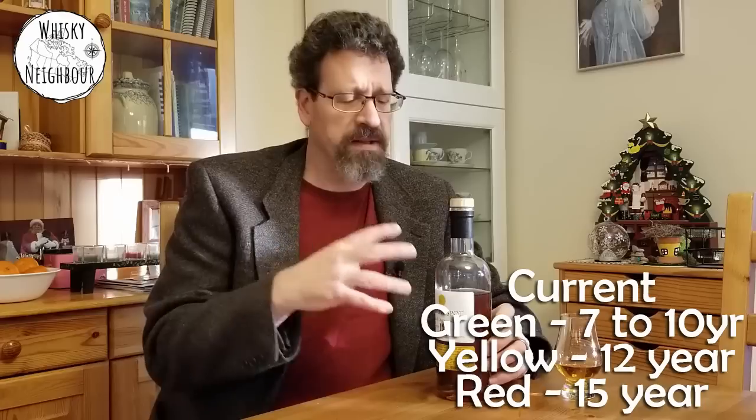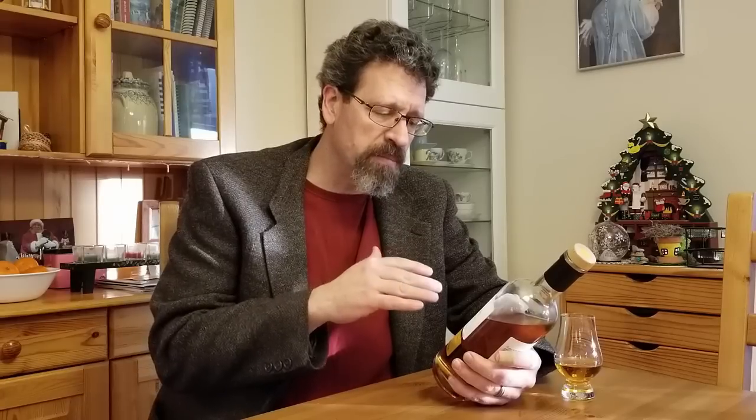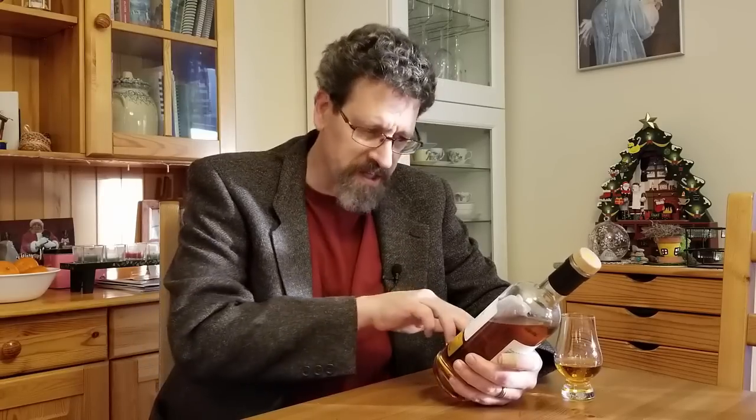Somewhere between back then and now, a lot of those spots faded away except for green spot. Green spot doesn't carry an age stamp now but it's between about seven and ten years. Yellow Spot came out a while ago in Europe, came to Canada, and then finally to the States a few years ago. And I think just this year red spot — their 15-year-old — has been released. Mitchell and Son still appears right on this bottle.